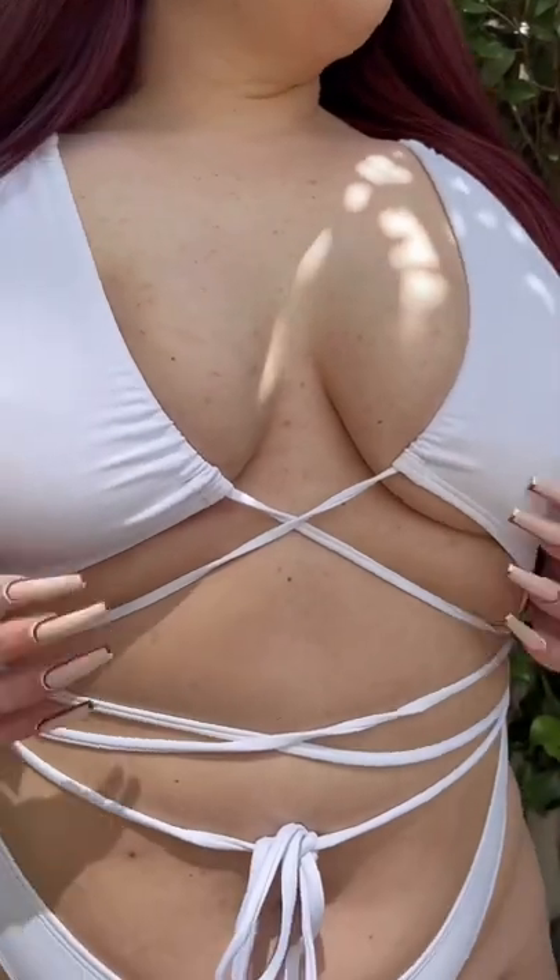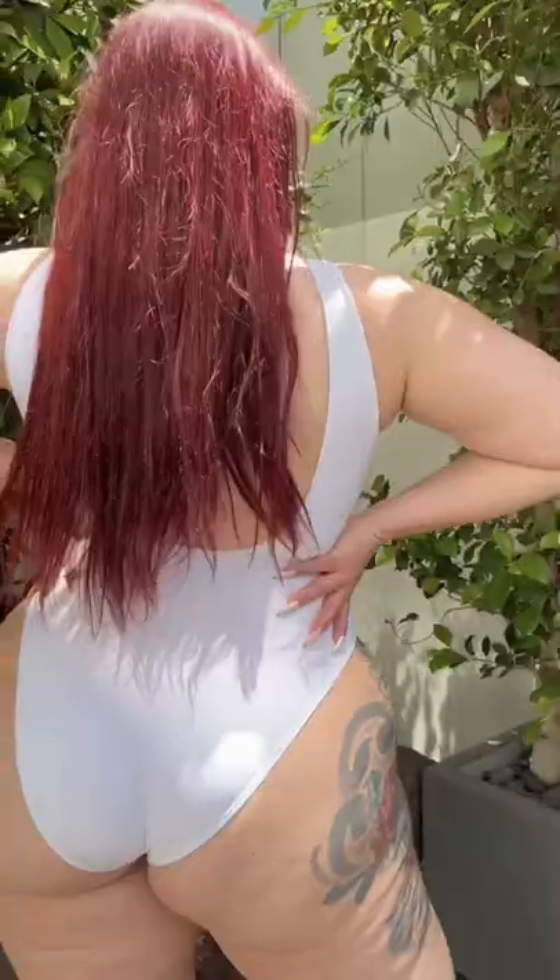Next up, we have the Summer Glow one-piece swimsuit in white, which features thick shoulder straps, low open bodice, multiple adjustable straps that you can tie in the front or the back, high-cut leg, and a cheeky cutback, which I absolutely love.